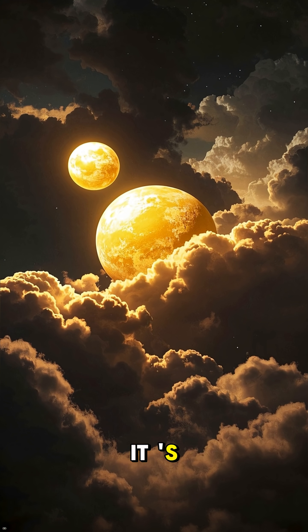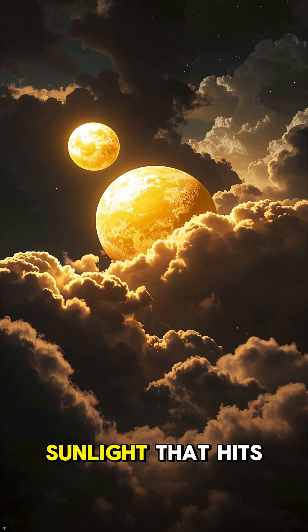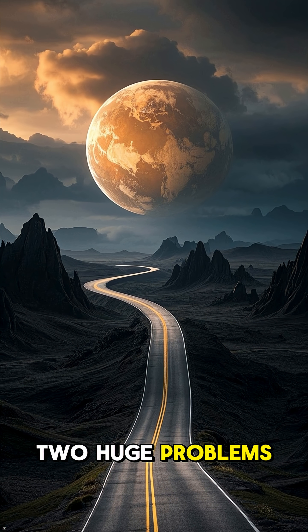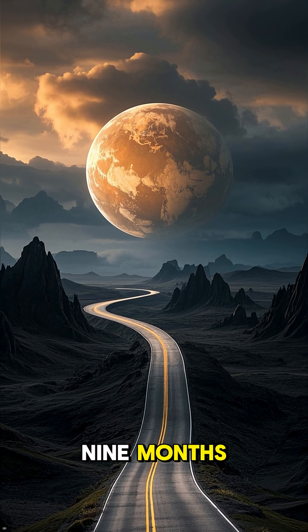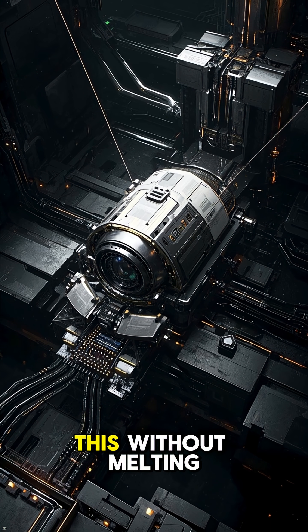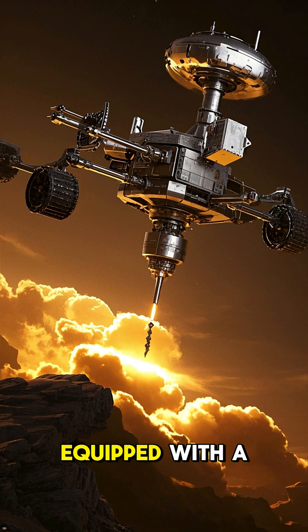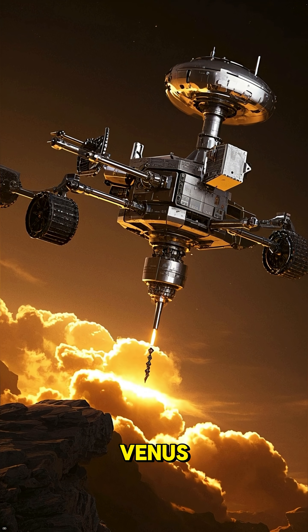But there are two huge problems. First, Venus is very dark — it's covered in a thick layer of clouds that reflect 75% of the sunlight that hits them. And second, the journey to Venus will take nine months. But the Da Vinci Plus rover is equipped with a powerful drill that can penetrate the cloud cover and reach the surface of Venus, and it will do all of this without melting.